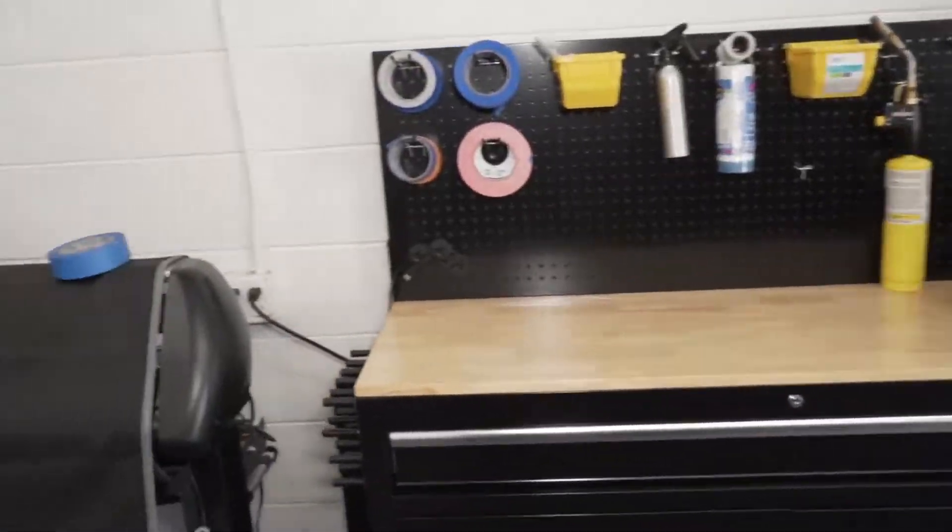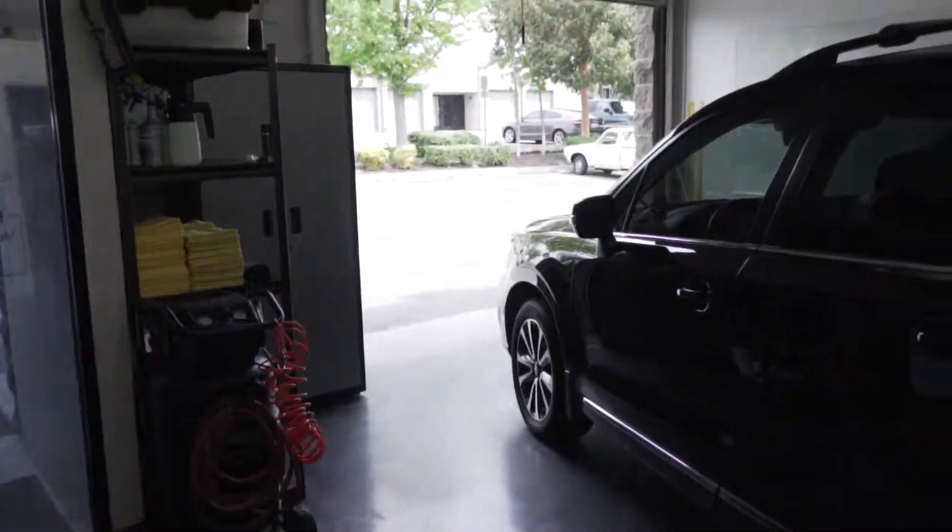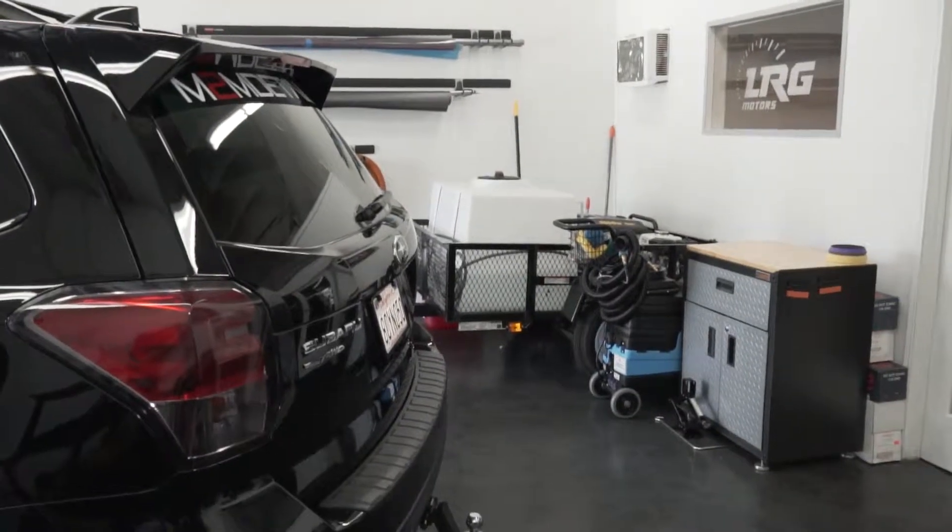All right, well that's pretty much it guys, just wanted to do a little walkthrough for you guys, see where everything happens. All right, talk to you soon, bye.